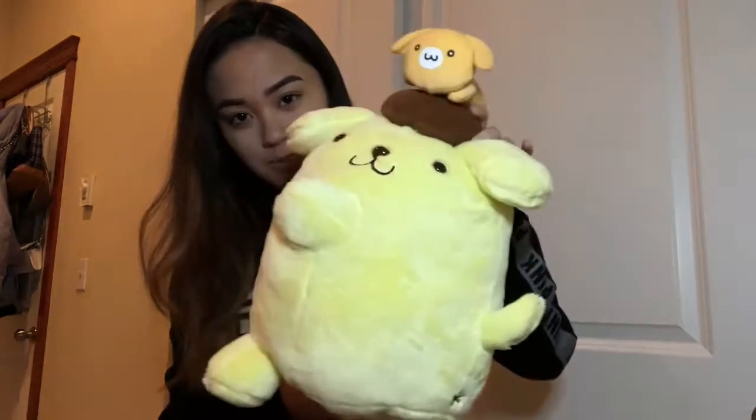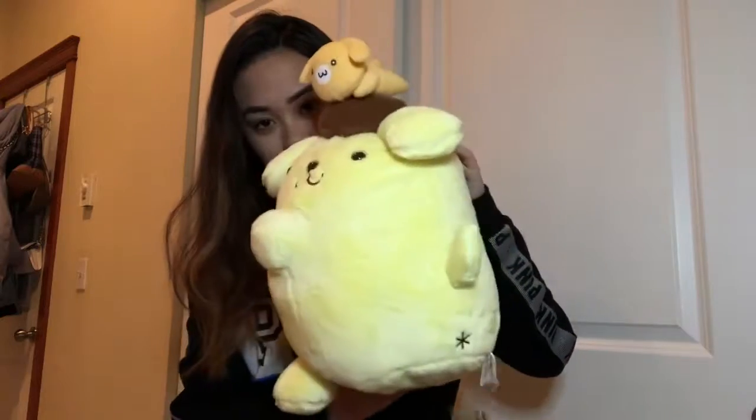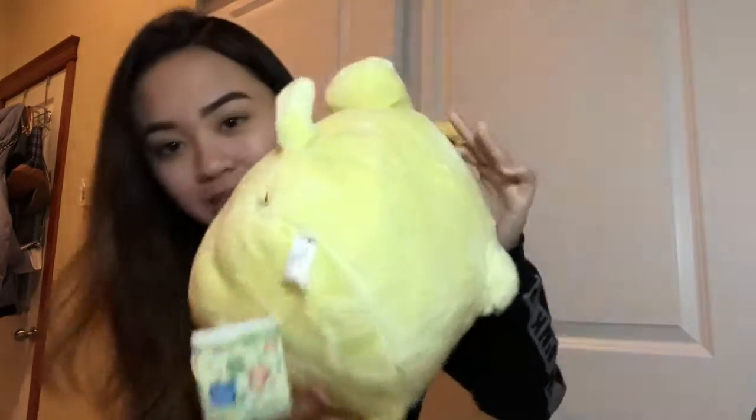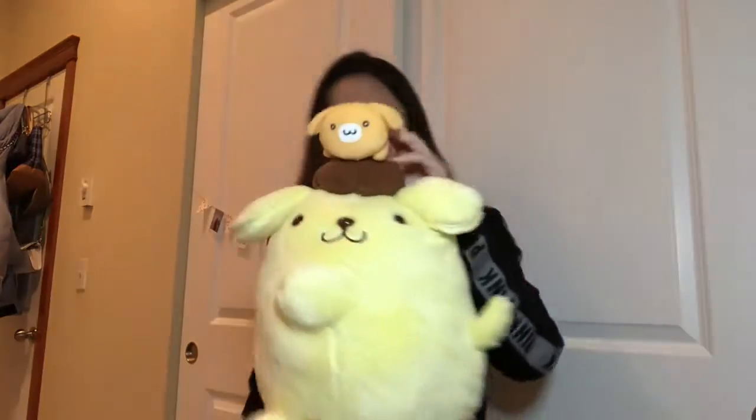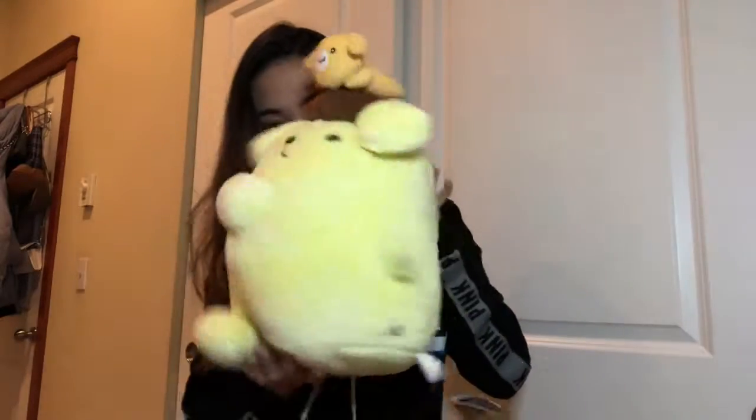Here it is — super cute. There's a little tail on it. Oh my gosh, it's facing sideways and it has a little dog on the back so super cute.